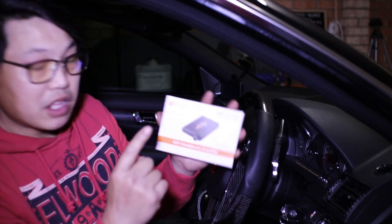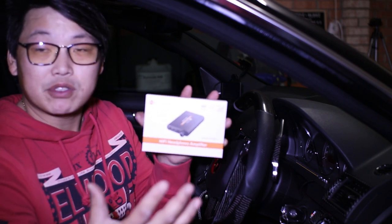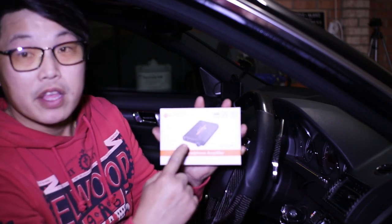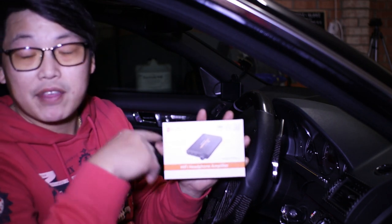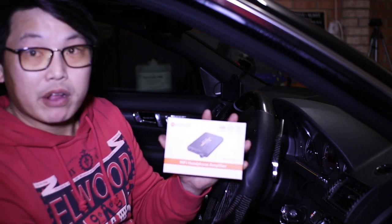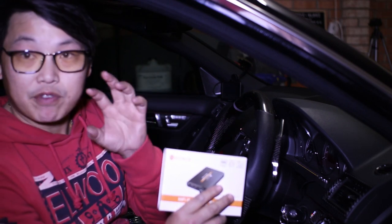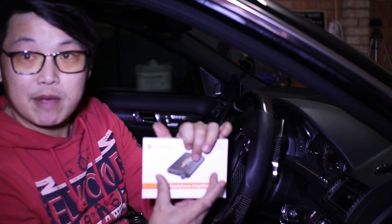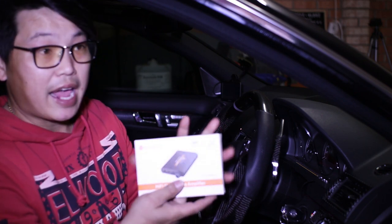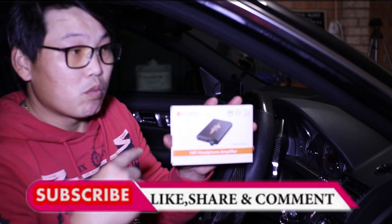You have auxiliary in and auxiliary out. The out will go to your car system because you want the amplified sound to go into your car stereo. You plug an auxiliary into the headphone jack of this device and then plug that into your car's auxiliary. Then you plug another auxiliary cable from your phone into the auxiliary input of this device. The sound from your phone goes into the device, gets amplified, and then outputs into your car stereo. That's it — that's how simple this is. The best thing is it also has a micro USB charger so you can charge it while using it.